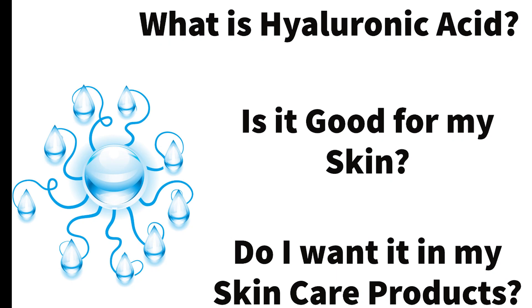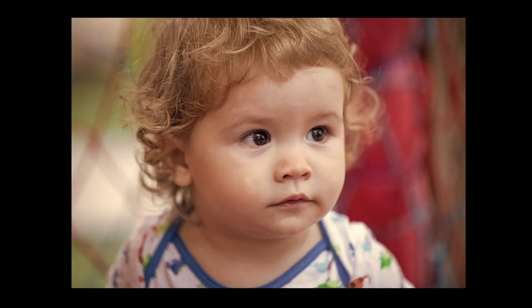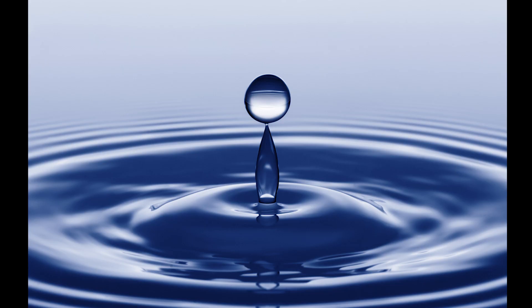What is hyaluronic acid and do I want it in my skincare products? Unlike glycolic acid, retinols, and other anti-aging ingredients that are good but can irritate the skin, hyaluronic is already in your eyes, skin, and joints. Babies are born full of hyaluronic acid — that's what gives their skin that wonderful bounce and texture.